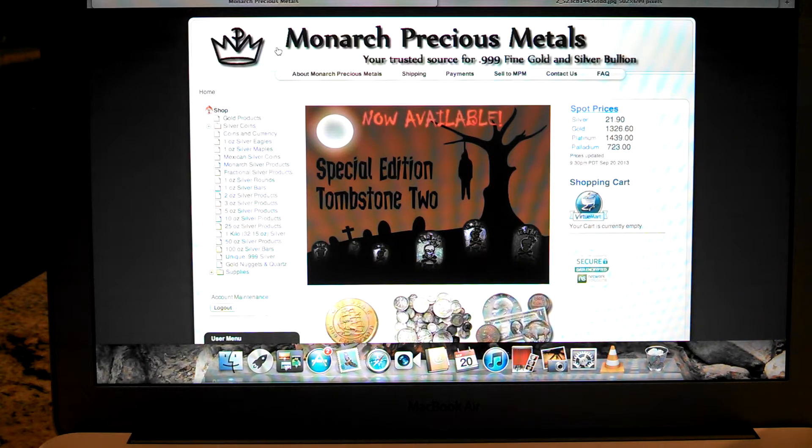Hey guys, Lance Away here. I just wanted to alert you to an email I received from Monarch Precious Metals — right now they're offering the Special Edition Tombstone 2s.